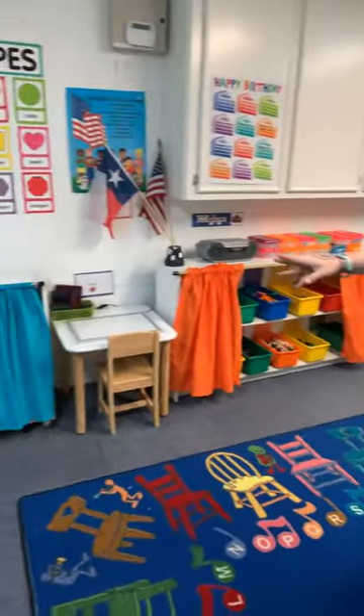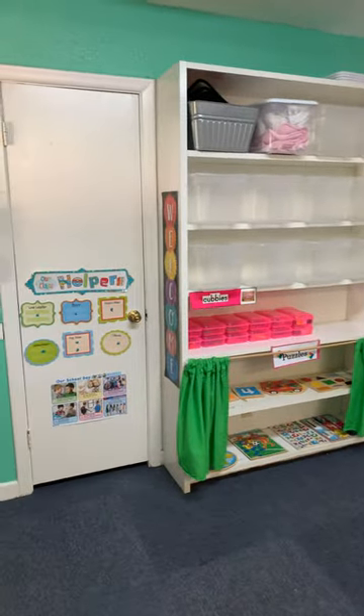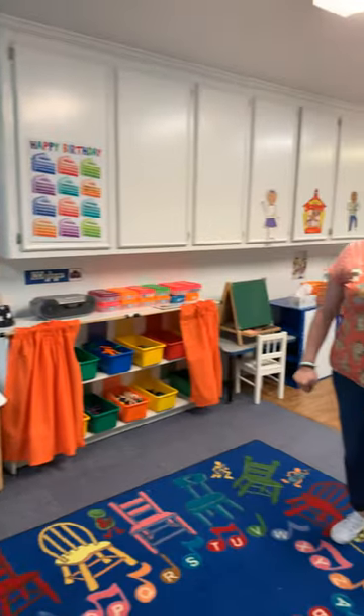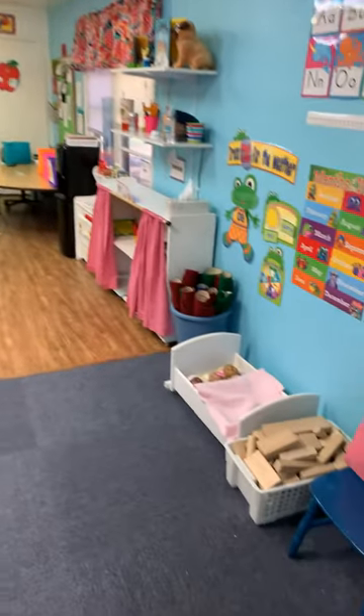And then we will get to go into other jobs and we have puzzles and books and reading and writing, fun blocks and manipulatives, and then we also have wooden blocks, we've got babies, and we've got an art shelf.